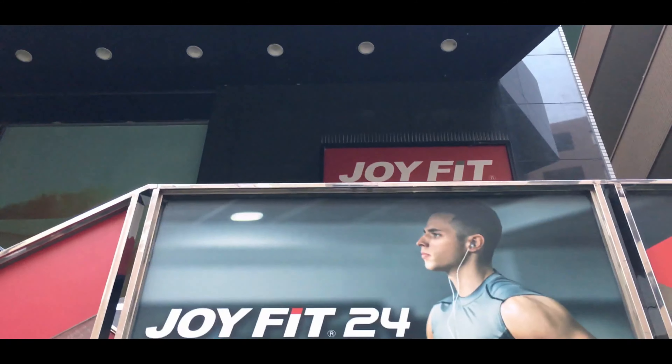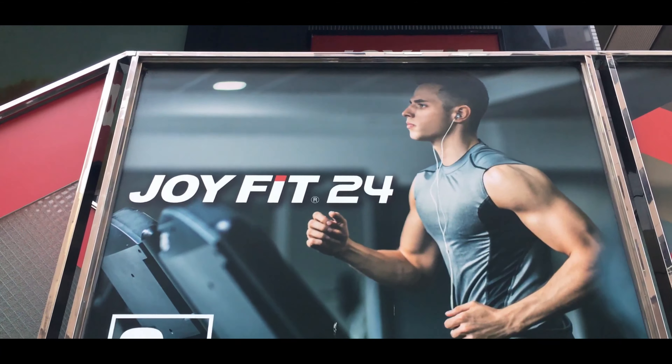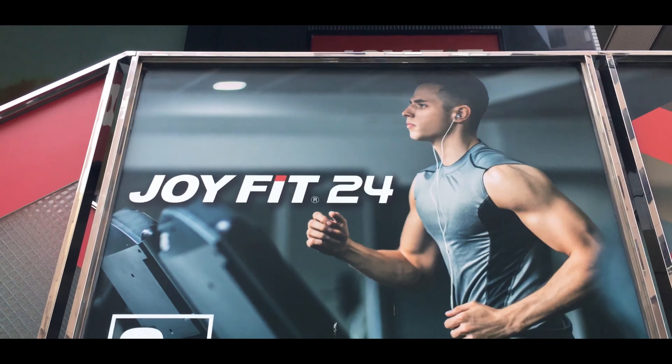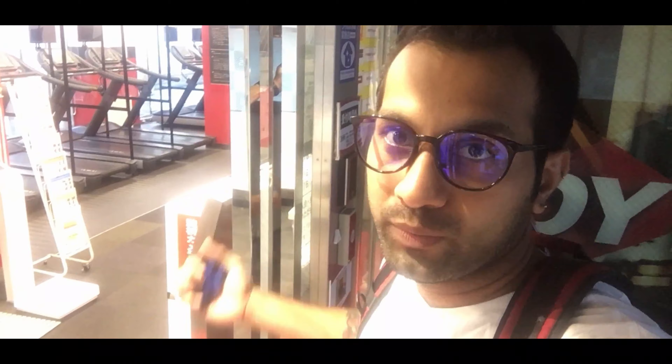This is the gym I was talking about — it's a gym chain in Japan with more than 50 plus branches all over Japan. This is a 24/7 gym, so anytime you can come and do your workout. You get a card like this — you just tap and open, or you can even use your mobile app to scan a QR code to open the door.